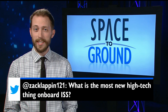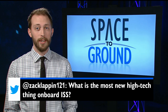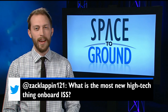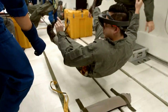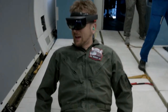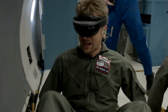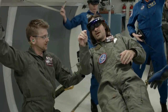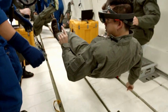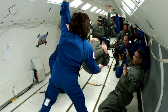This week's Twitter question comes from Zach, who wanted to know if any new high-tech stuff recently arrived on station. Orbital ATK Cygnus delivered a new device that's straight out of science fiction. NASA's Project Sidekick is using Microsoft's new HoloLens technology to empower astronauts on the station like never before. It will use virtual reality to give crew members real-time instructions and assistance, whether it comes from someone on the ground following along or from built-in holographic illustrations for whatever project they're tackling.